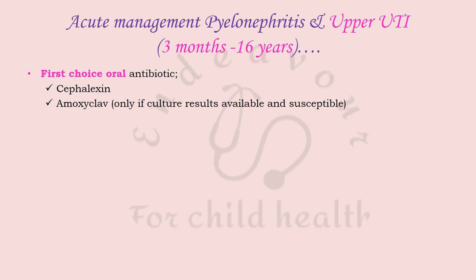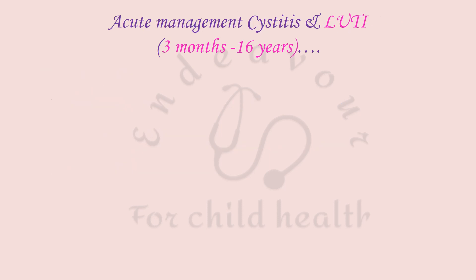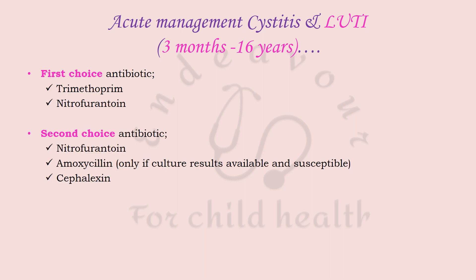First-choice IV antibiotics for upper UTI in children three months to sixteen years are co-amoxiclav, cefuroxime or ceftriaxone, gentamicin, or amikacin, as per NICE guidelines. For acute lower urinary tract infection in the same age group, trimethoprim and nitrofurantoin are the first-choice antibiotics, with nitrofurantoin, amoxicillin, or cefalexin as second-choice options.